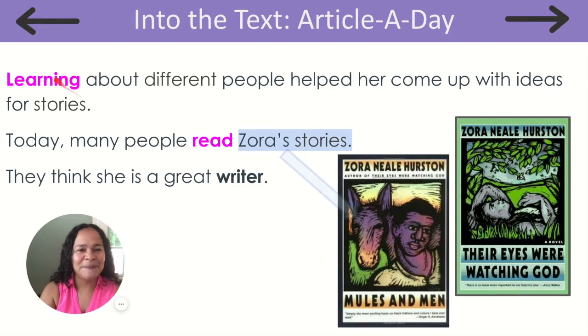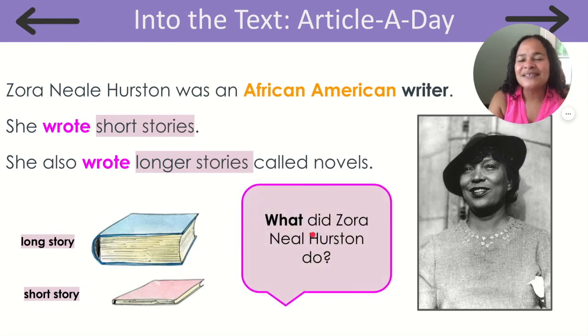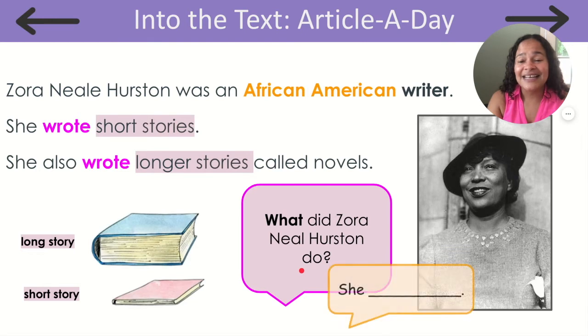All right, let's read that one more time. Zora Neale Hurston was an African American writer. She wrote short stories. She also wrote longer stories called novels. What did Zora Neale Hurston do? Remember, friends, we can always go back to the story to help us respond to this question. Here's a sentence starter to help you respond: Zora — she wrote short stories and longer stories called novels.